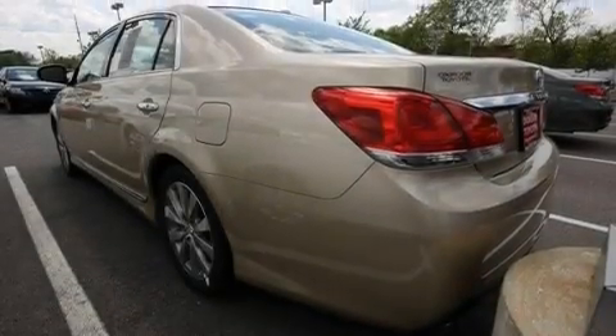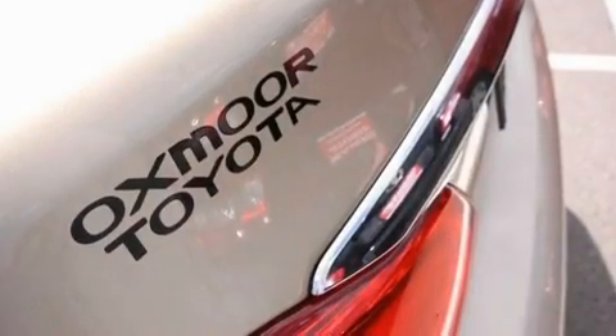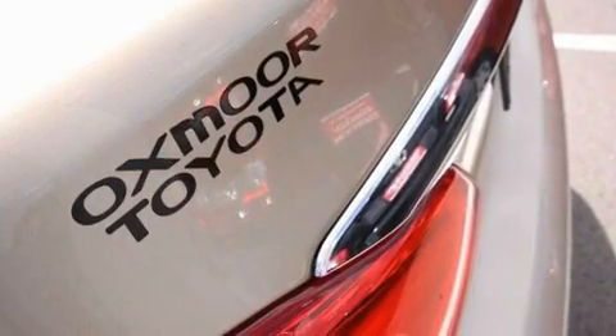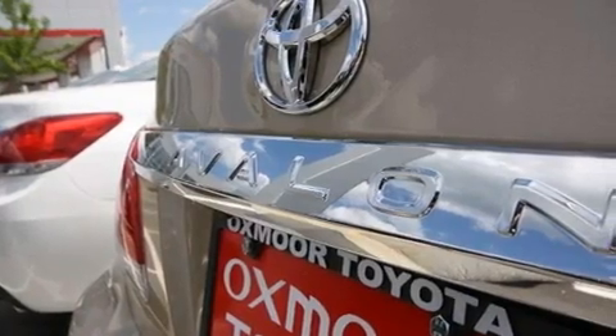Its top features include memory settings for the seat positions so you can recall your favorite alignments with the push of one button, a cooled passenger seat, cruise control, and an iPod-ready stereo system so you can take your music with you, leather seats.